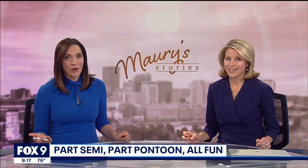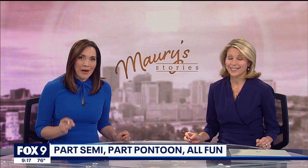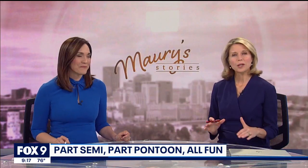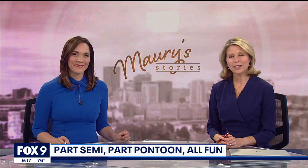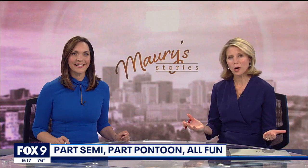Some people like hitting the road, others enjoy being out in the water, but a Duluth businessman's unusual creation combines the best of both worlds in the most unique way. In tonight's Maury's Stories, Maury Glover shows us a one-of-a-kind watercraft that is part truck and part boat, but all fun.